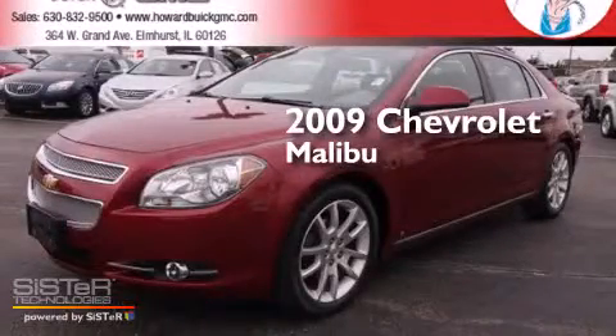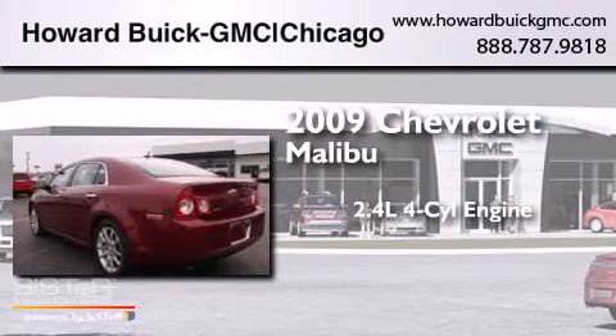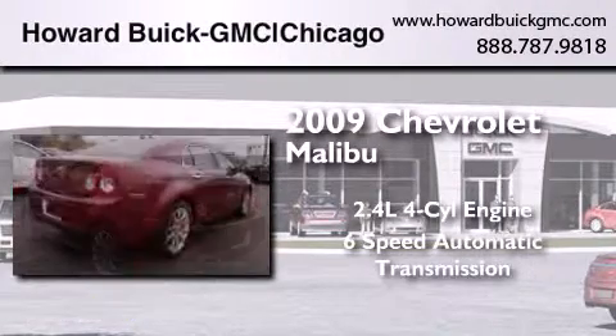This is a 2009 Chevrolet Malibu. It features a 2.4-liter four-cylinder engine and a six-speed automatic transmission.